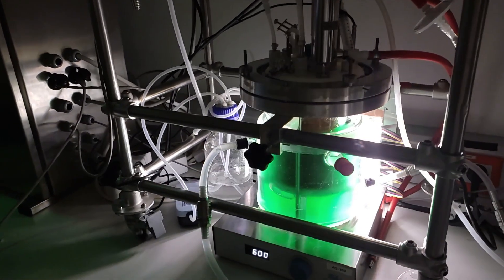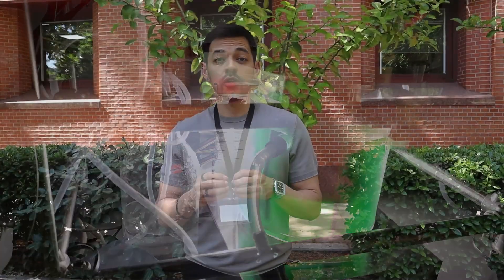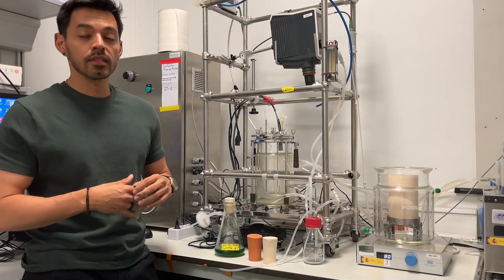The design of this photobioreactor allows two different conditions in each chamber, and of course we can monitor the pH and the dissolved oxygen separately.